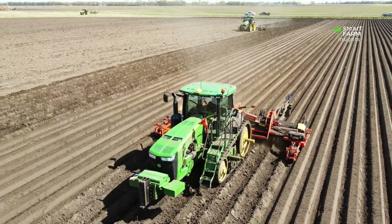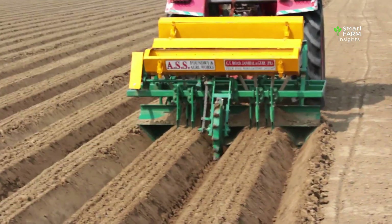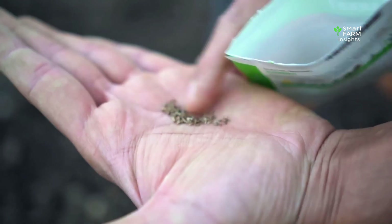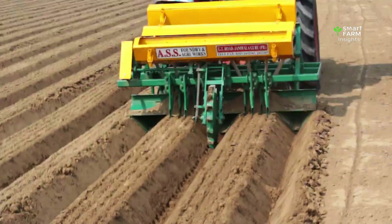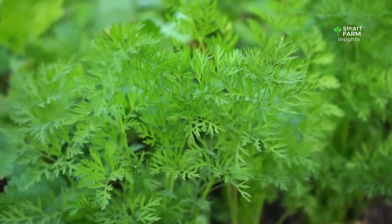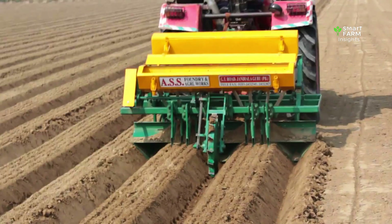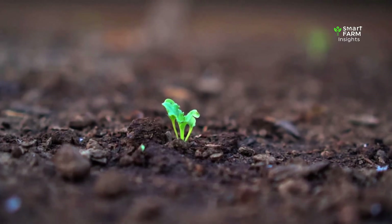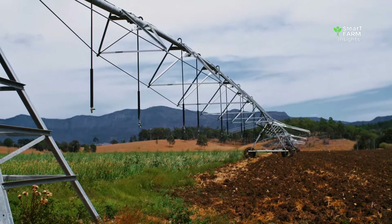Only after this careful soil preparation do farmers begin planting. Carrot seeds are extremely small, almost dust-like, so farmers sow them carefully and evenly into the soft beds. Precision matters — if planted too close together, the carrots compete and become thin and twisted; too far apart, and yields decrease. Germination takes between 10 and 20 days, during which the soil must stay cool and evenly moist. As the first green shoots appear, farmers thin the plants so each carrot has enough space to grow long and straight.